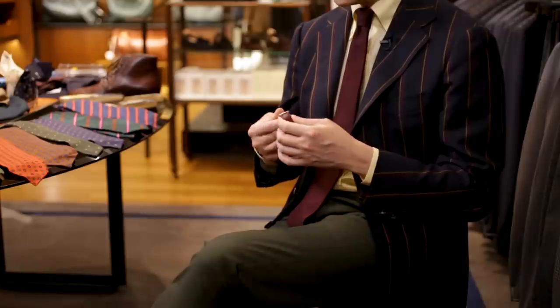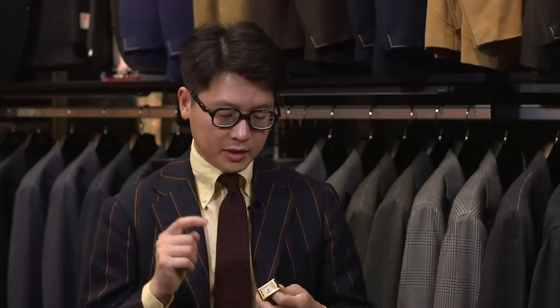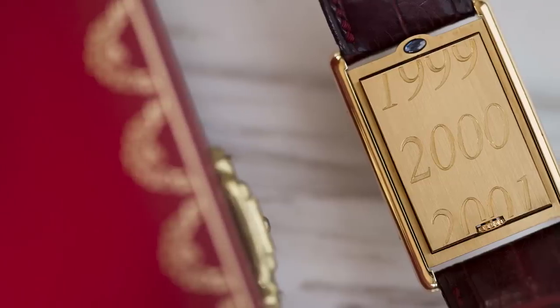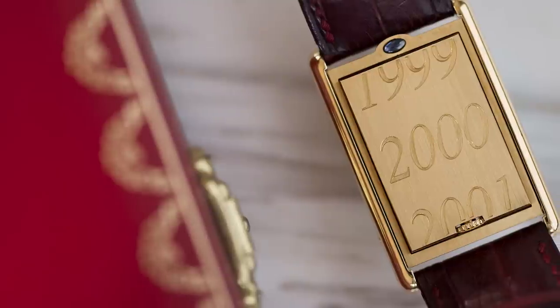The deployant is also beautifully done. What really sets this particular piece from the collection preview apart is the engraving on the back. It has 1999, 2000, 2001 in commemoration of the Millennium.